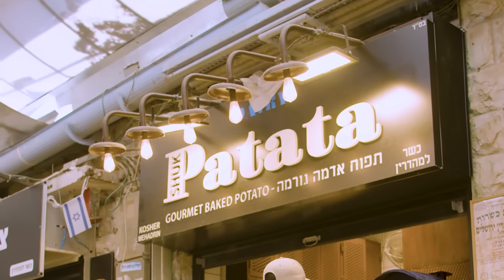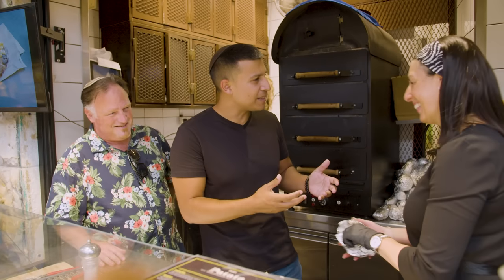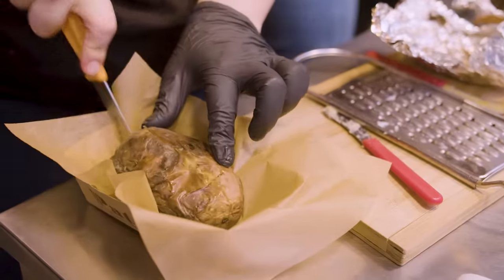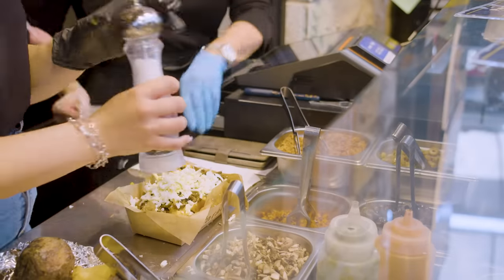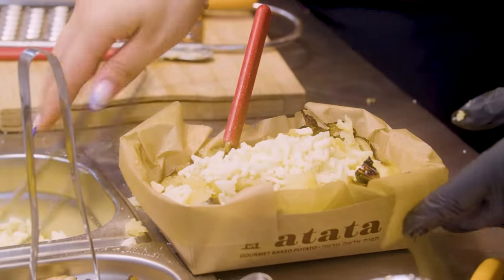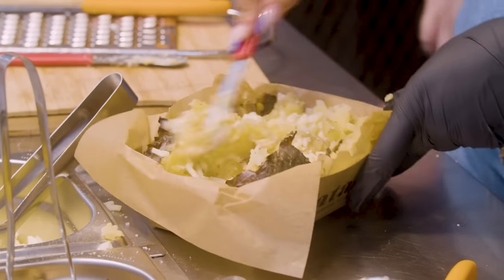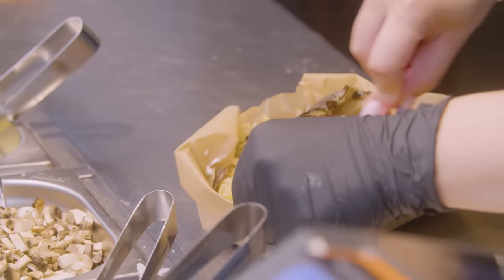I've had baked potatoes in the past, but this would be the first time I've had a potato with a Spanish twist. Can you explain a little? We brought the idea from Spain — actually, that's where we're from. All potatoes come with salt, pepper, cheese, and sour cream. The sour cream is actually a family recipe from a long time ago — my mom's recipe and then my grandma's.